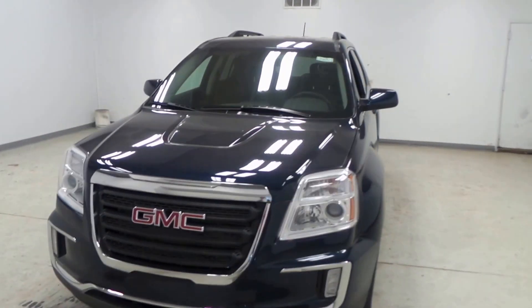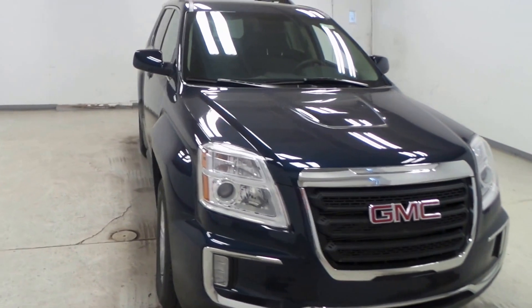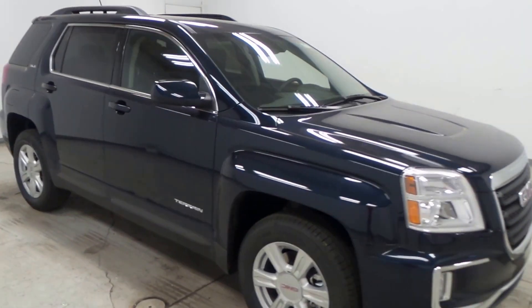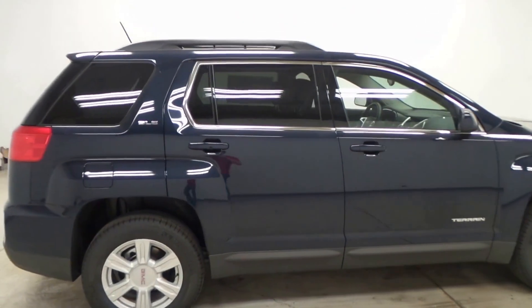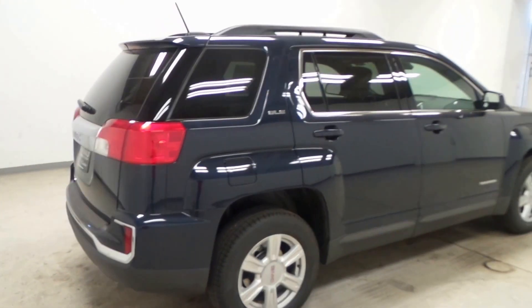Alright, this is the 2016 GMC Terrain. It has the SLE2 trim, so that means it has tons of features.